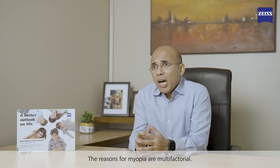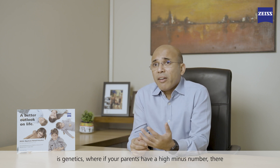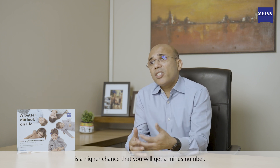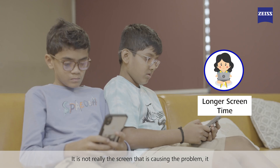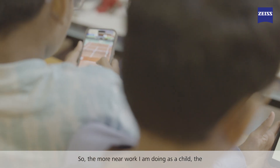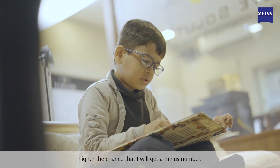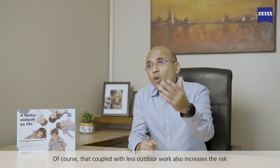The reasons for myopia are multifactorial. The first is genetics — if your parents have a high minus number, there's a higher chance that you will also get a minus number. The other factor, especially nowadays, is screen time. It's not really the screen that's causing the problem; it's more near work. The more near work a child does, the higher the chance of getting a minus number. That, coupled with less outdoor activity, also increases the risk of getting myopia.